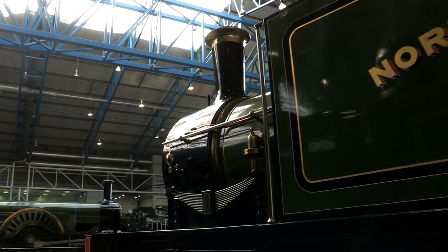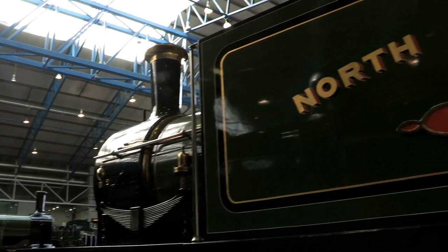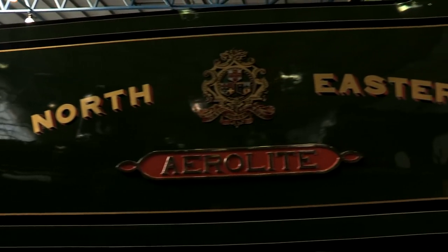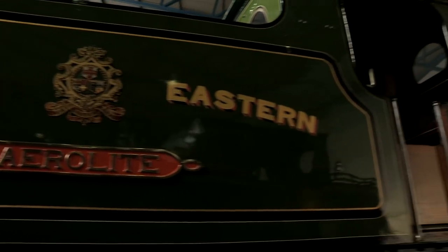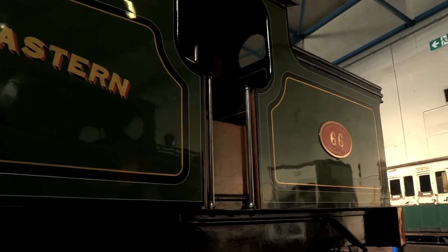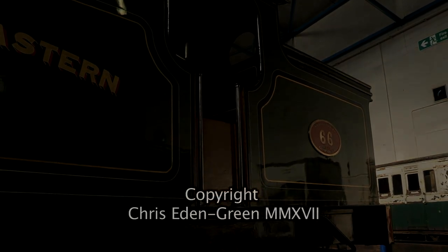And before any millennials ask — no. Contrary to what you've seen on 21st century children's television, this engine has had nothing to do with rubbish collection, unless you consider the NER's top brass as such.